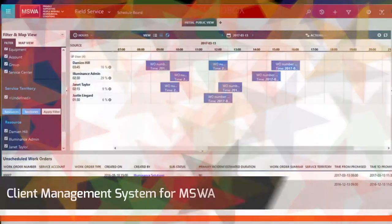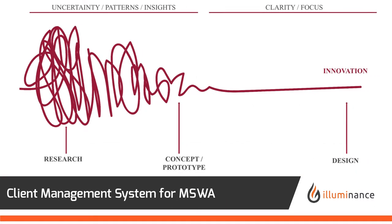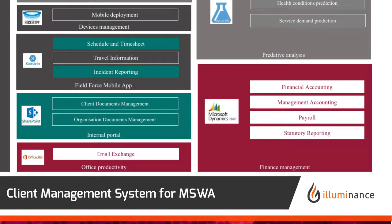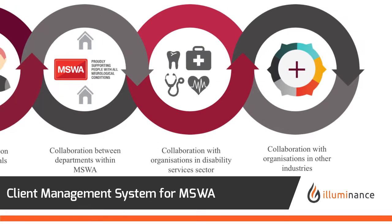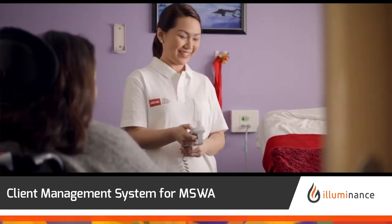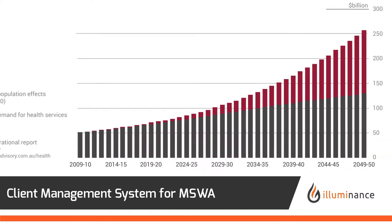The multi-component cloud-based client information management platform, designed and developed by Illuminance Solutions for MSWA, is aimed at improving organisational capabilities through better collaboration on client services planning and delivery, improved utilisation of resources, and mobility for support workers.